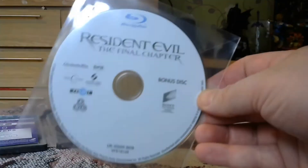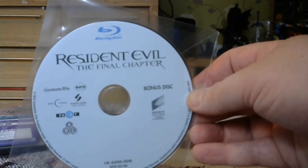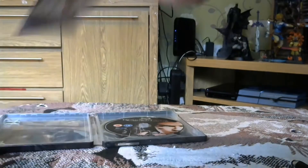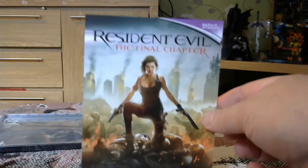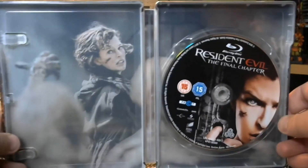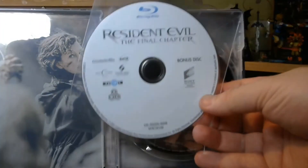The bonus disc is in a clear sleeve, and normally you get a holder which holds two discs, so that's strange and a bit cheap. There's an ultraviolet movie code in the back — I'm not going to reveal that because I'm going to flog it on eBay, that's what I normally do. It's only got room for one disc — I've never seen that before.